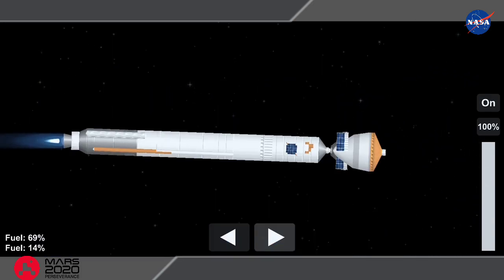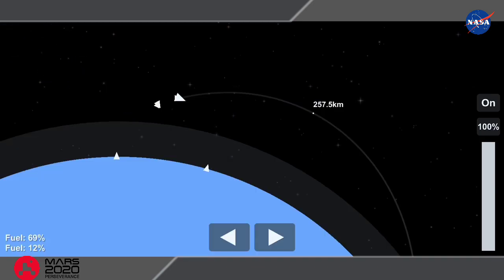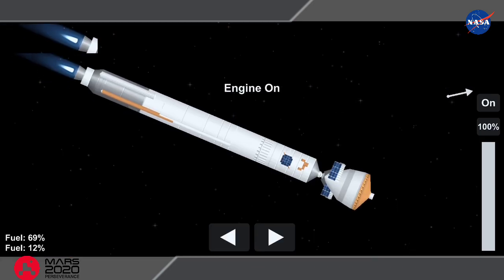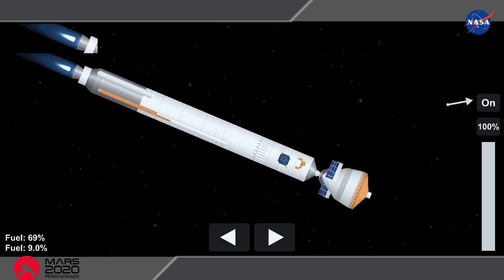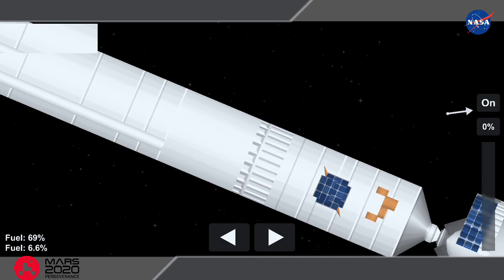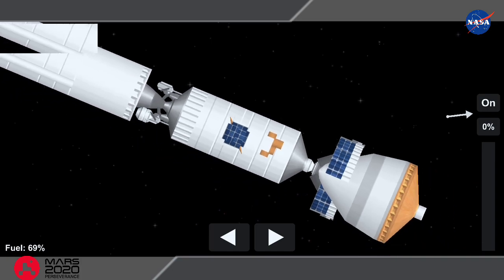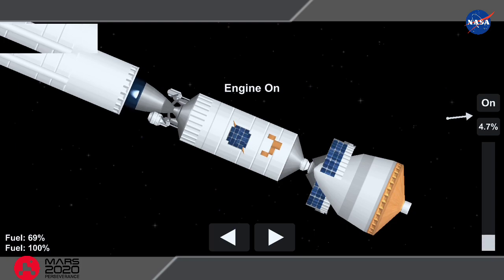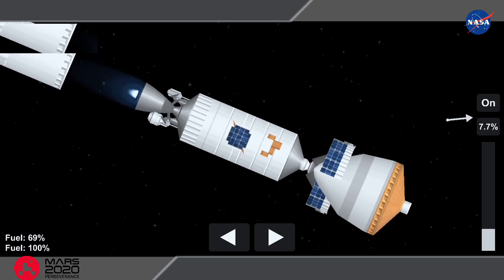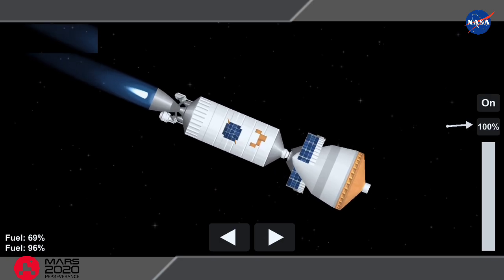Centaur has begun the boost phase chill-down sequence to thermally condition the RL10 for operation. We have good indication of Atlas-Centaur separation. Standing by for BECO shortly. BECO is the call for booster engine cutoff. We have BECO — booster engine cutoff — standing by for stage separation. We have good indication of Atlas-Centaur separation. There you're seeing live footage. We have MES-1. RL10 operating parameters look good. Chamber pressures are stable.